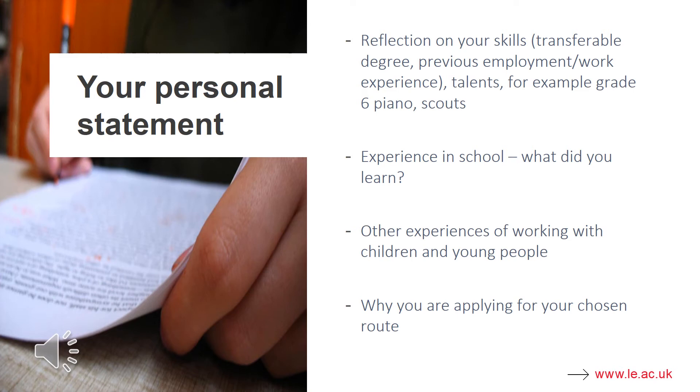Your personal statement is a really important part of your application. We want you to tell us about your skills, your experiences with school, your experiences of working with young people, and why you want to apply for the chosen route. What we don't want you to do is simply describe what's happened. We'd like you to tell us what you observed in a classroom, reflect on your experience, tell us what you've learnt, and tell us how that makes you want to be the best teacher you can possibly be.